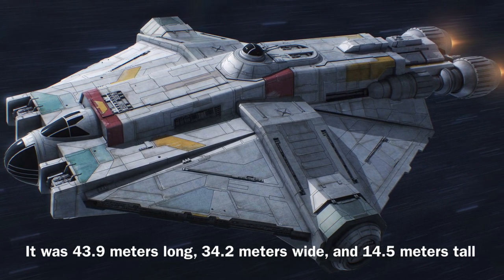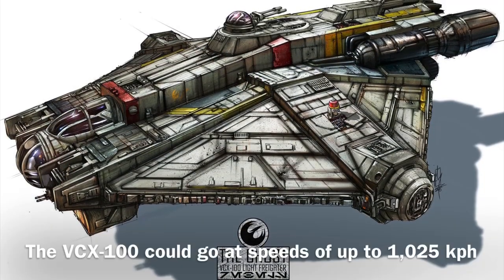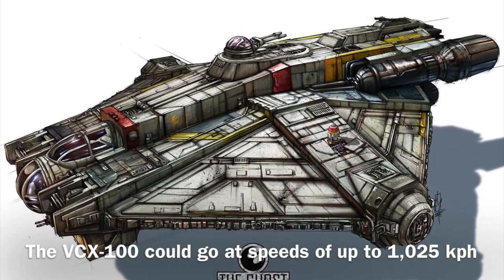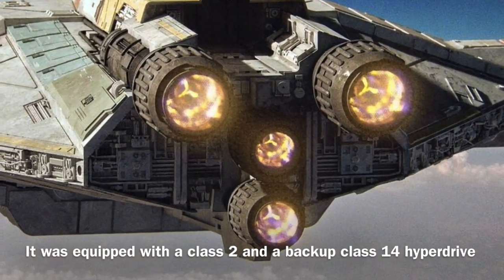It was equipped with two main engines and two secondary engines. The vessel could go at a rather fast pace for a large, obviously unaerodynamic metal box, reaching speeds of up to 1,025 kilometers per hour, and it was equipped with a class 2 and a backup class 14 hyperdrive.